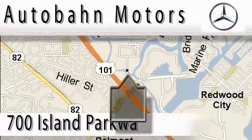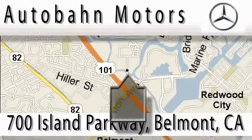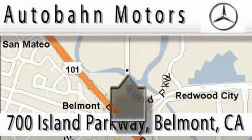Audubon Motors is located at 700 Island Parkway in Belmont. Our main objective is to make your experience at our dealership a satisfying one, whether it's for sale, service, or parts.